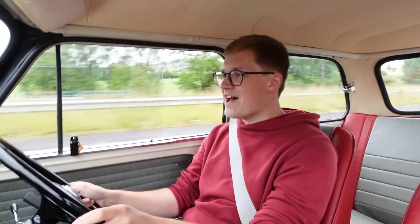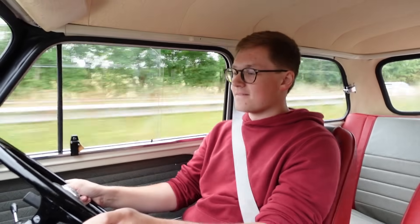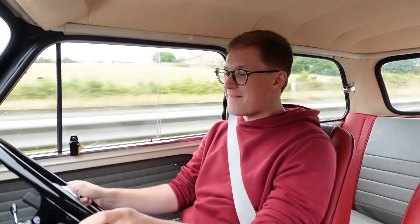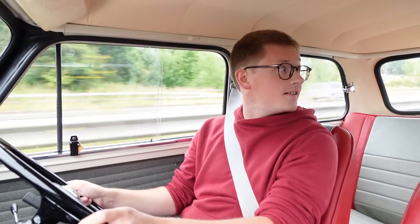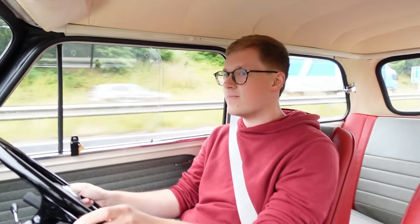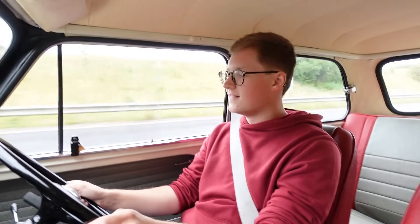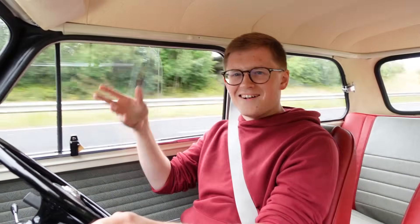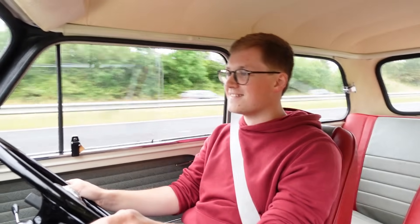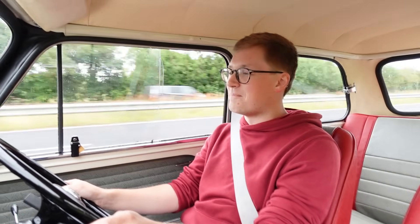How on earth is this car from 1965 this fast? It's going to rip my face off! This is so silly. And it smells of fuel and oil — it's joyous. Minis, man, you cannot beat them. You just cannot beat a Mini.